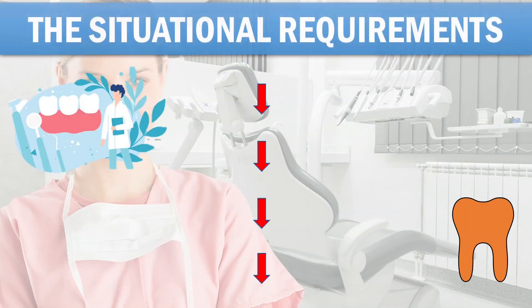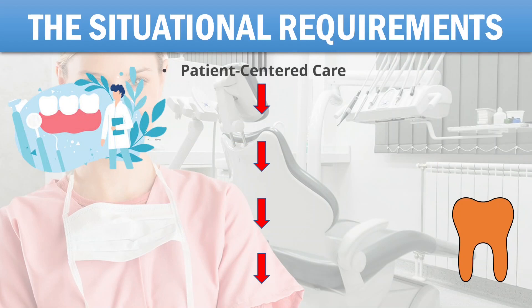Now for the situational judgments. First is patient-centered care — examples include assessing caries risk, managing patient needs, gathering data, developing a problem list, establishing diagnosis, sequencing treatment planning, treatment, and maintaining records. Second is professionalism — examples include responding to ethical dilemmas, managing referrals, and using social media appropriately.